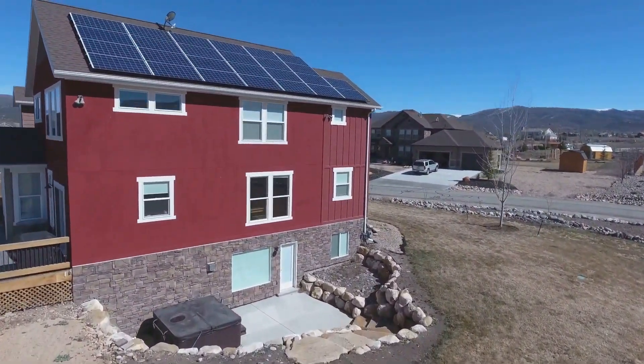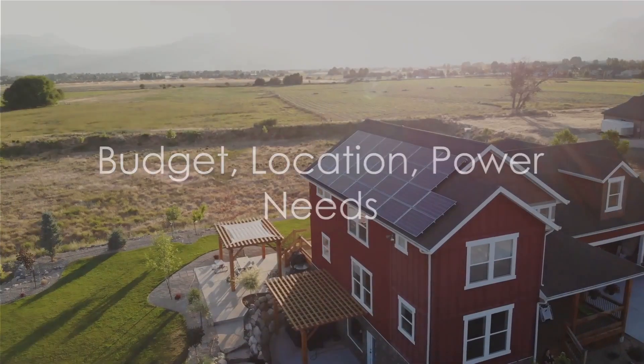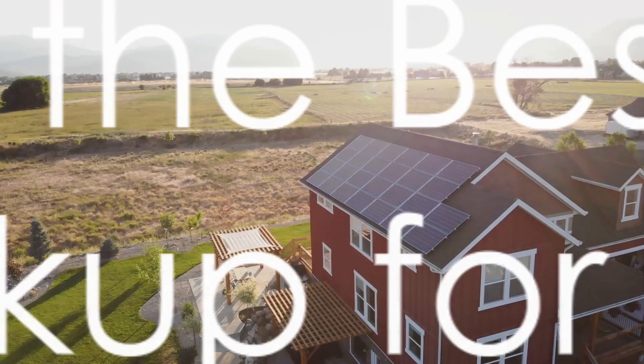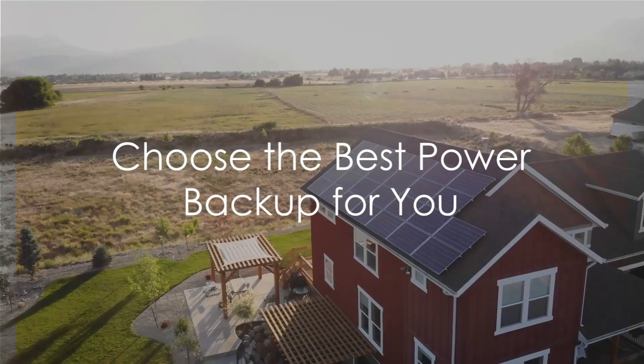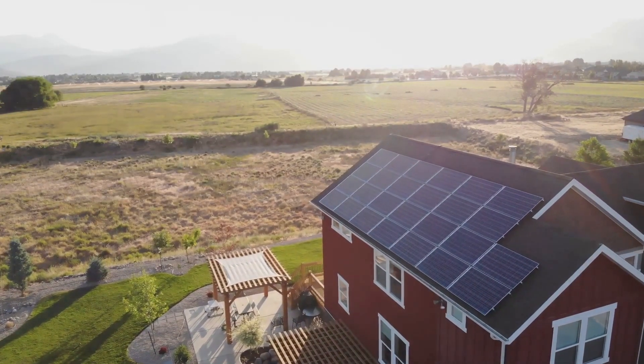Yet upfront costs for solar can be steep. Your decision should be based on your budget, location, and power needs. Ultimately, the choice between a generator and solar power is yours to make based on your specific needs and circumstances.